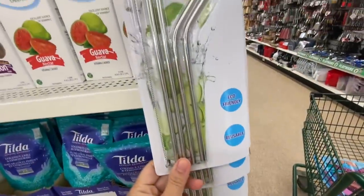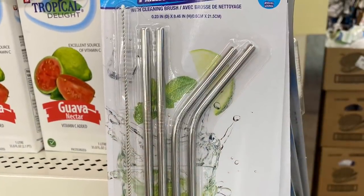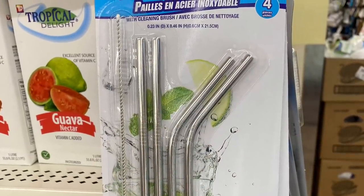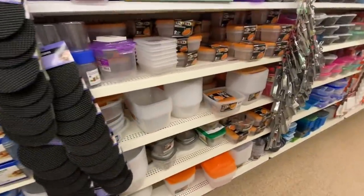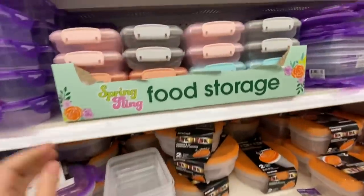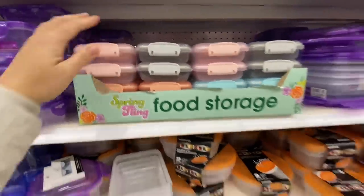I think even these are new — stainless steel drinking straws with a cleaning brush. I think that's a really great price for a dollar twenty-five. This store was also fully stocked on these food storage containers.